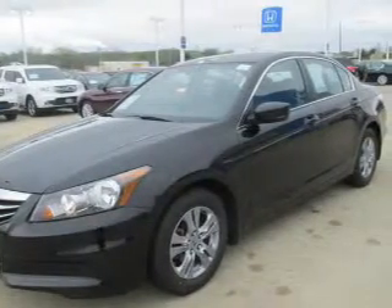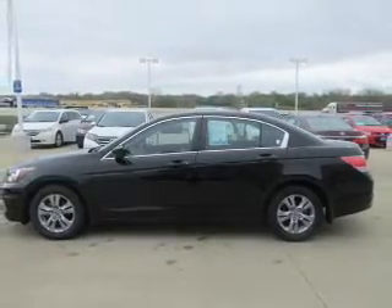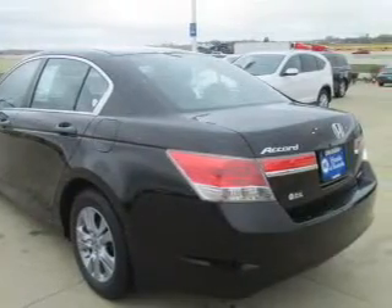The powertrain includes front wheel drive with an efficient four-cylinder engine, driven by a five-speed automatic transmission. Premium wheels give a more luxurious look. Brake safely with the anti-lock braking system.